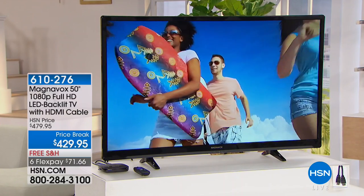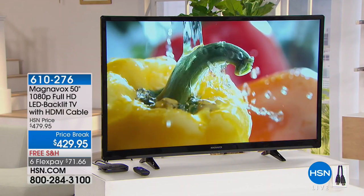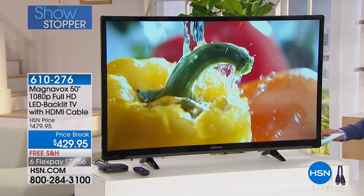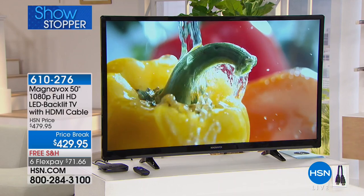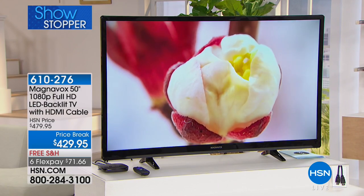For over a century, Magnavox is a brand that's been in your household, been in your family, that you have counted on and trusted for the best in innovation. Tonight, we've saved a prime time 15-minute special for those of you shopping with us today. Roku makes any TV a smart TV, so let's give you the best value you can possibly find on a TV where you don't pay extra for smart features because your Roku does it for you.